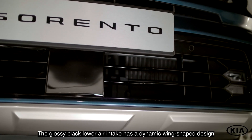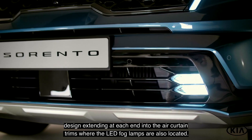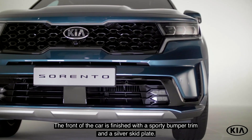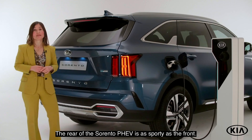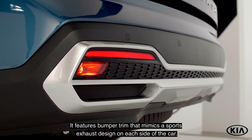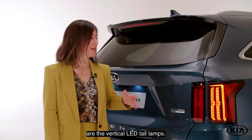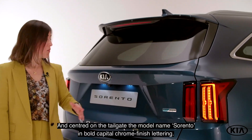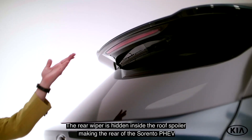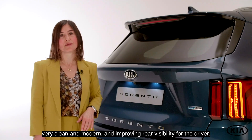The glossy black lower air intake has a dynamic wing-shaped design extending at each end into the air curtain trims where the LED fog lamps are also located. The front of the car is finished with a sporty bumper trim and a silver skid plate. The rear of the Sorento PHEV is as sporty as the front. It features bumper trim that mimics a sports exhaust design on each side of the car. Among the striking design elements at the rear are the vertical LED tail lamps, and centered on the tailgate, the model name Sorento in bold capital chrome finish lettering. The rear wiper is hidden inside the roof spoiler.